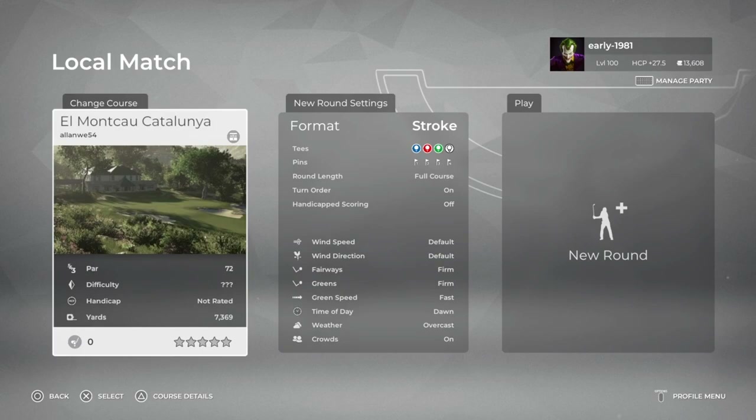Hey golf fans, this is early 1981 and welcome to Alan Eastwood's El Montcout, Catalonia. This course was originally a 9-hole local course. It was taken over by an unnamed local businessman who decided to employ PGA Tour professional Miguel Angel Jimenez to use his wealth of playing experience to design an 18-hole championship course. The course shares its name with a small mountain range just outside Barcelona.